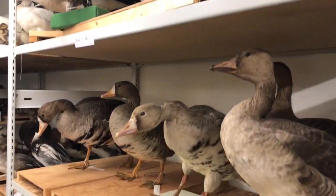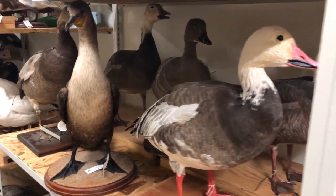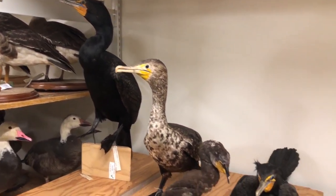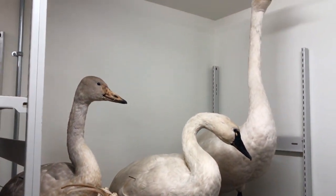Well, I truly cannot thank Danae and the Royal Saskatchewan Museum for allowing us to come in and shoot this video. I hope you enjoyed it — it was sure fun to see. I may not be the bird lover everybody wants me to be, but they still are fascinating creatures. Thanks for watching, my friends. Take care.